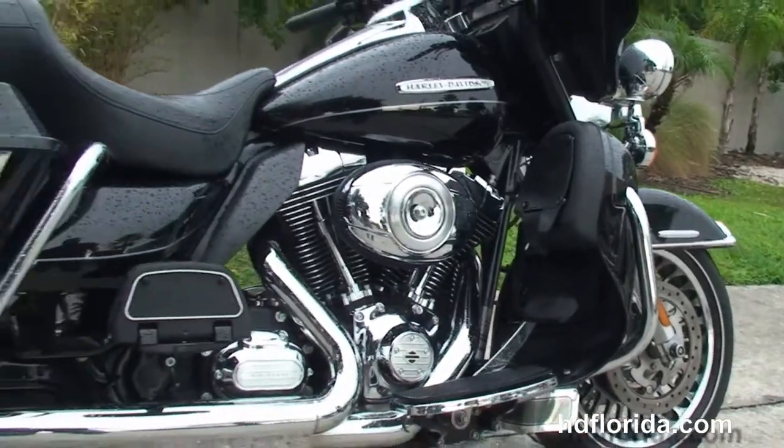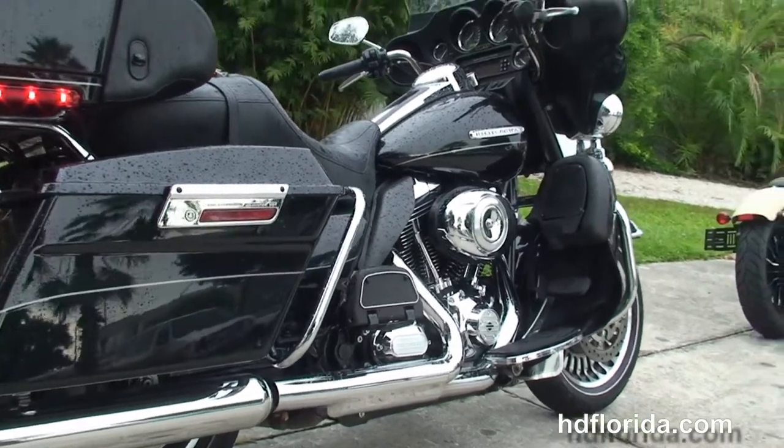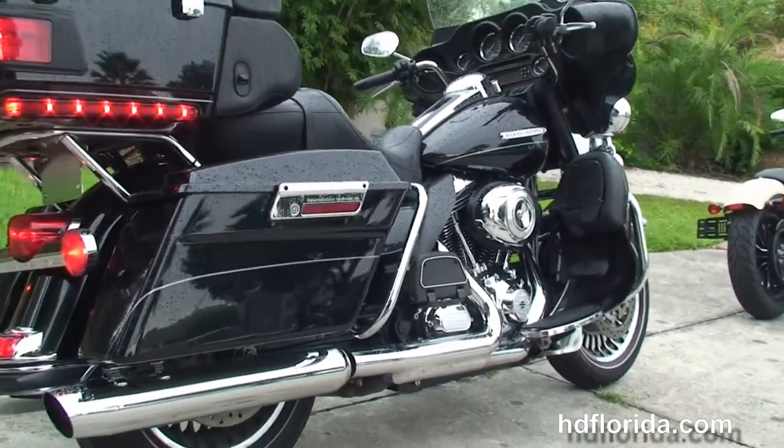This bike has a rubber-mounted air-cooled 103-cubic-inch twin-cam engine with integrated oil cooler, coupled to a 6-speed cruise drive transmission.